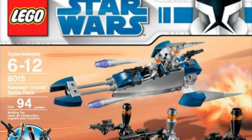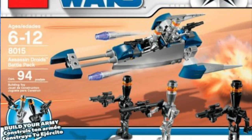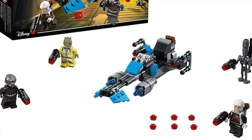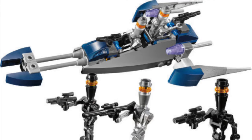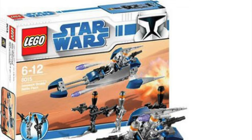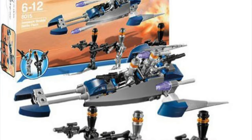Number 8 we have set number 8015, the Assassin Droid Battle Pack. It just comes with a bunch of Assassin Droids. I would much rather have had a Bounty Hunter Battle Pack, which LEGO did make a couple of years later. I don't really like the speeder build, and the minifigures — they're basically just Battle Droids with a different head. It's nice that you get some chrome ones, but there's nothing really exclusive about them.